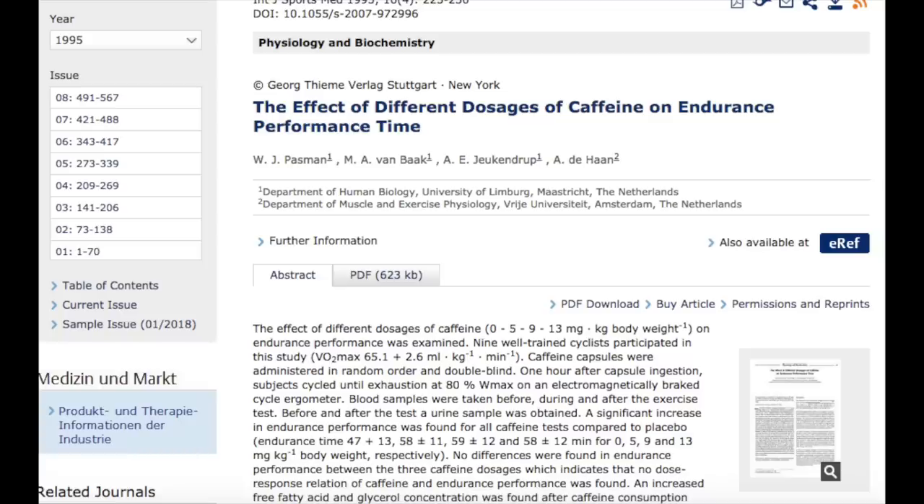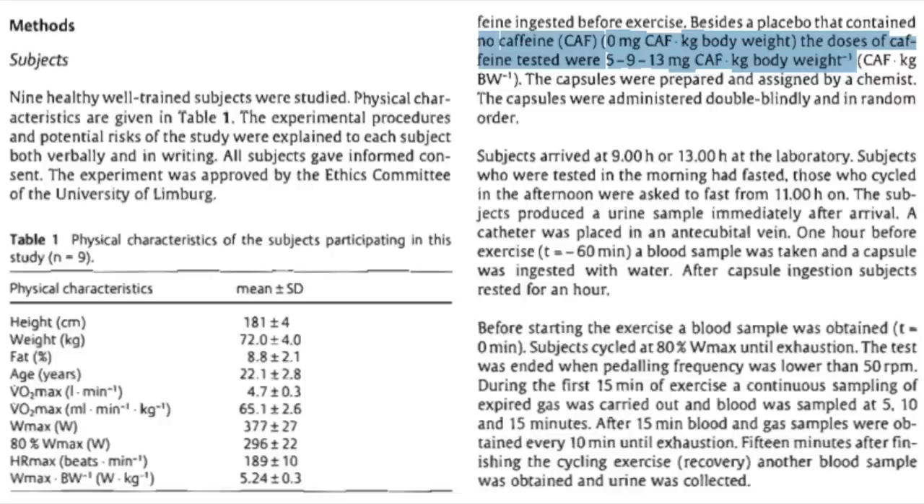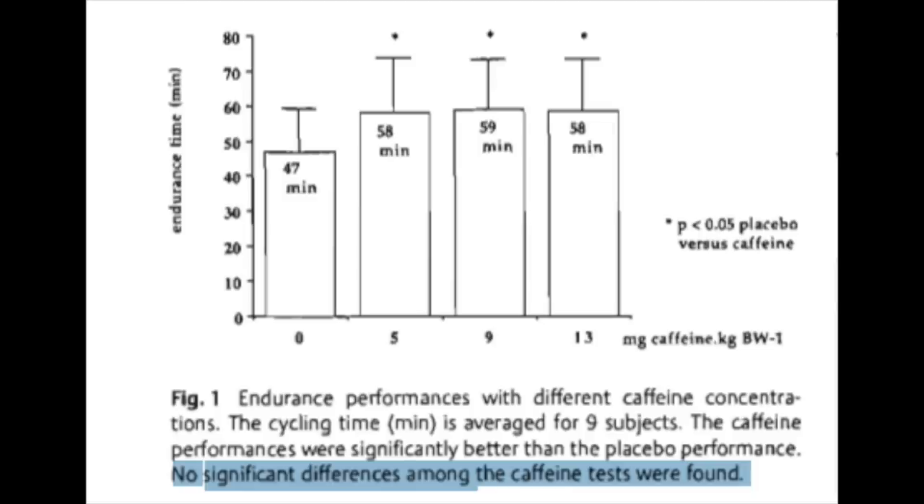A study on caffeine consumption and cycling performance took nine well-trained cyclists and fed them 0, 5, 9, and 13 milligrams per kilogram body weight of caffeine before a cycling max test. All caffeine doses performed better than the placebo; however, there was no difference in performance from the lowest caffeine dose all the way to the highest.